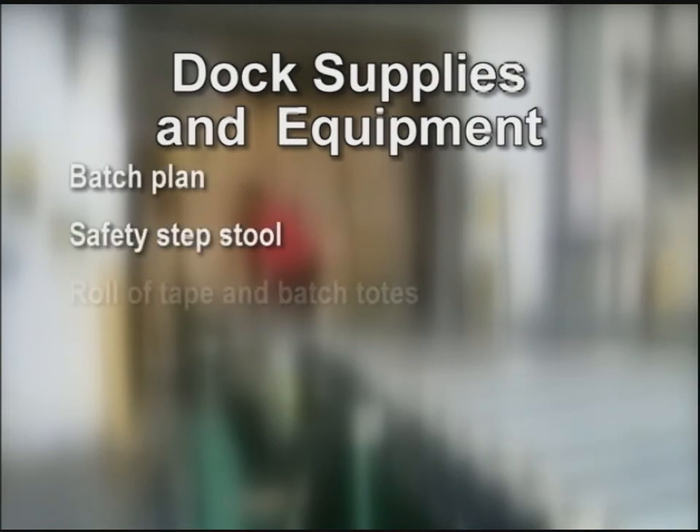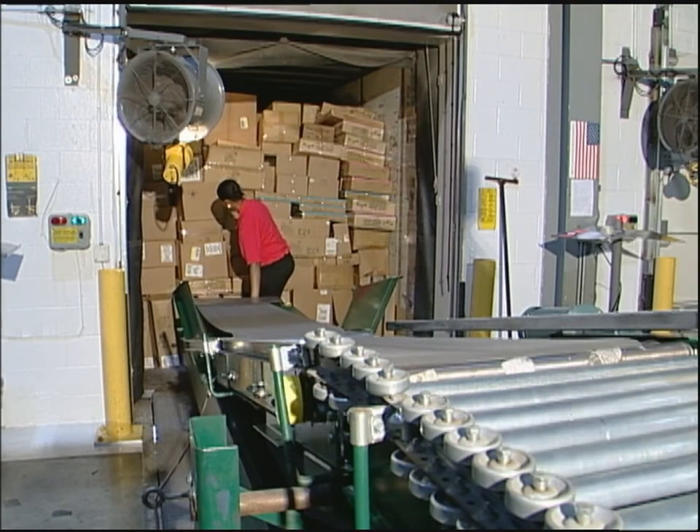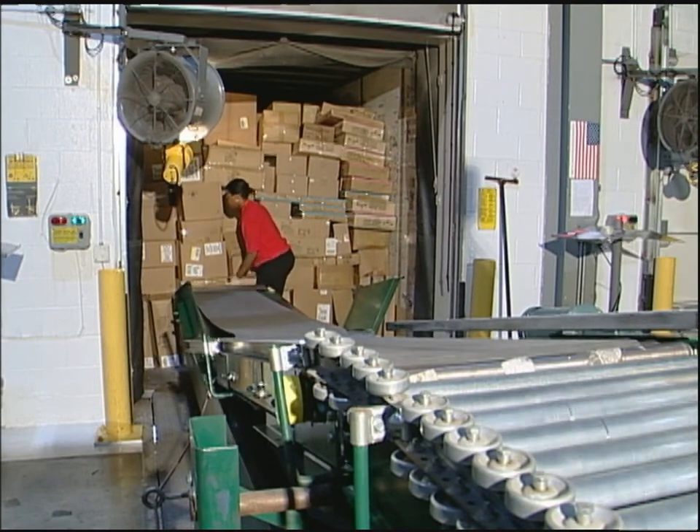Every DC may have more specific dock setup rules, but whatever rules are in place in your DC should be followed without fail. When the associate goes to the assigned dock, they must make sure the proper supplies and equipment are available, like a batch plan, safety step stool, roll of tape, and batch totes. They must verify the trailer, dock, and batch before loading the cartons. Don't forget to complete the PROREP card so you have the correct function code and start and end times. Keep moving the extendable while unloading, minimizing the travel.